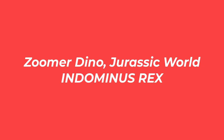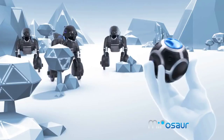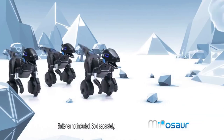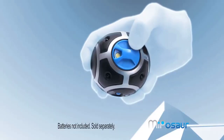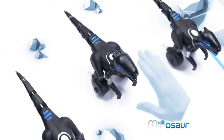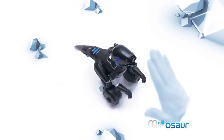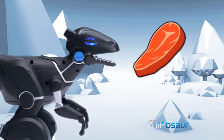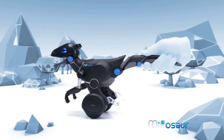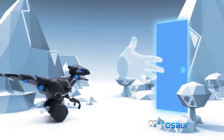Number 3: Zoomer Dino World and Dominus Rex. Bring home the most fearsome dinosaur the Hammond creation lab has ever made. Just try to tame the wild nature of these prehistoric monsters. It has its own self-balancing technology, which is by far the best I've seen. Not only does it have the ability to keep itself balanced, but it can also pick itself up if toppled forward.